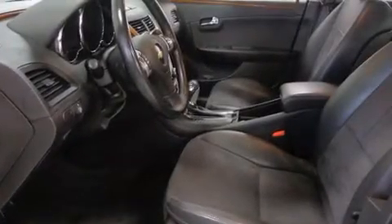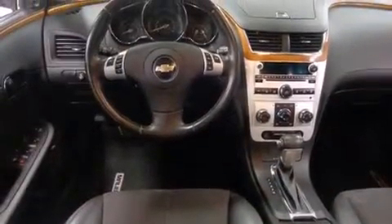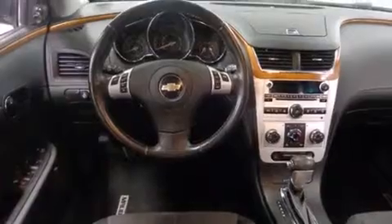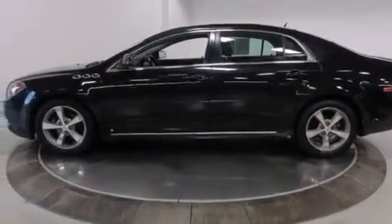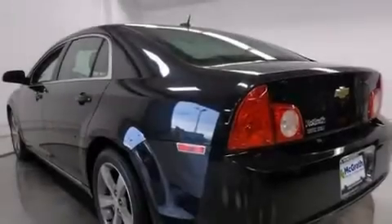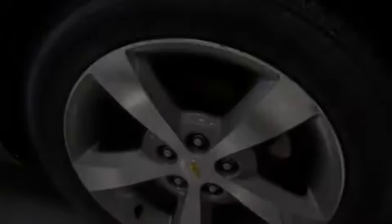All of the following features are included: traction control and stability control systems, cruise control, full-power accessories, side curtain airbags, a rear window defroster, tinted glass, dusk-sensing headlights, an anti-lock braking system, speed-sensitive wipers, and air conditioning.